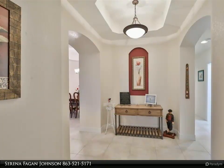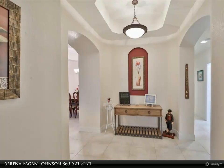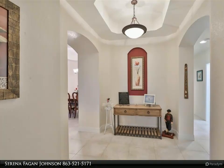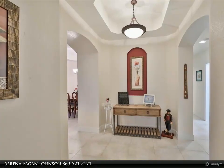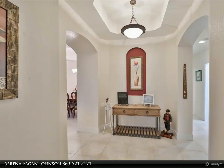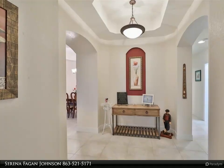The kitchen boasts an oversized quartz countertop, newer stainless steel appliances including a two-drawer cafe dishwasher, tall 42-inch all-wood cabinets with under lighting, pull-out drawers, and a walk-in pantry with a custom glass door.